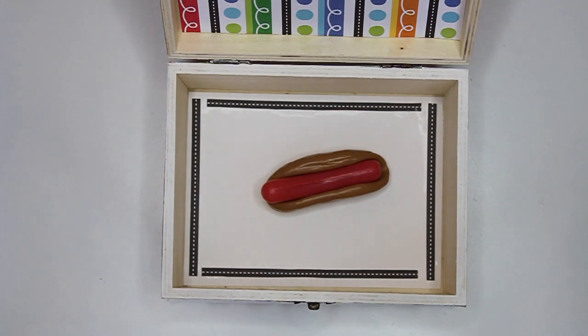If you guessed a hot dog, you're right. A hot dog of course has a bun on the outside, so it's made out of dough and then baked into a bun, and the inside is actually called a wiener, but when you put the wiener and the bun together we call it a hot dog.